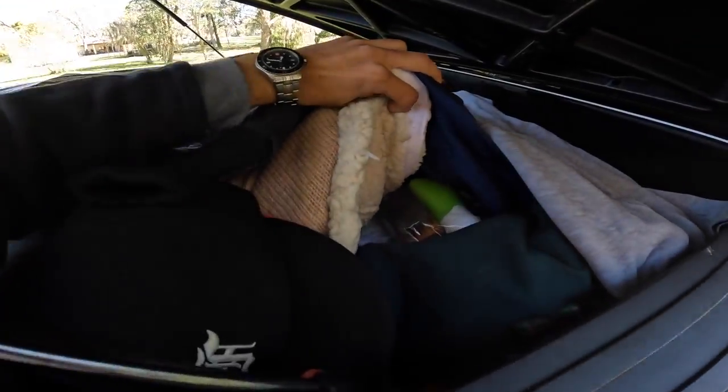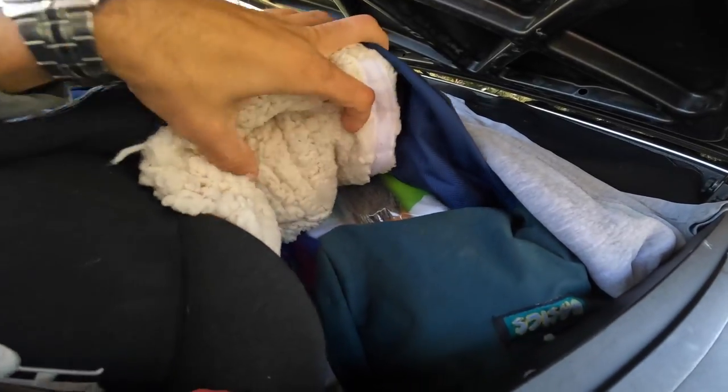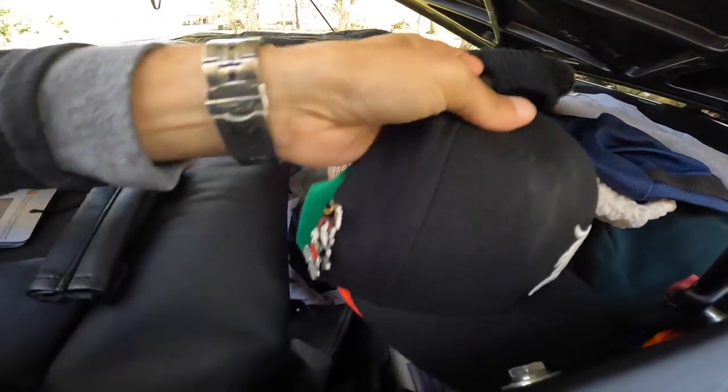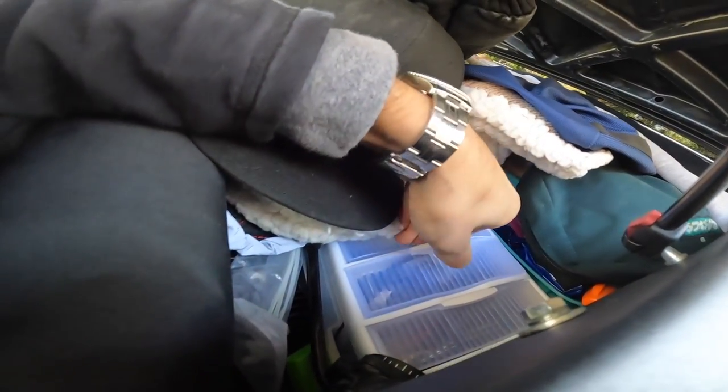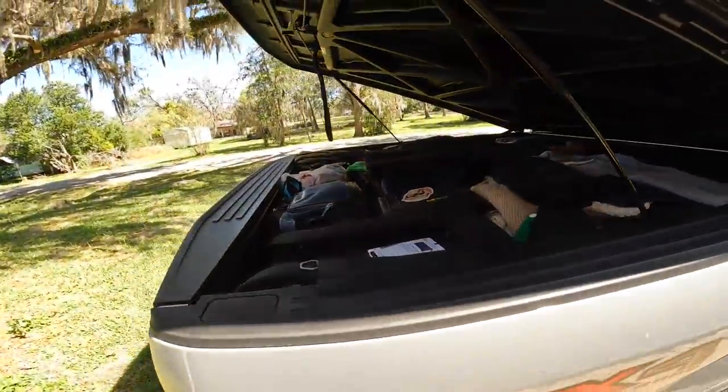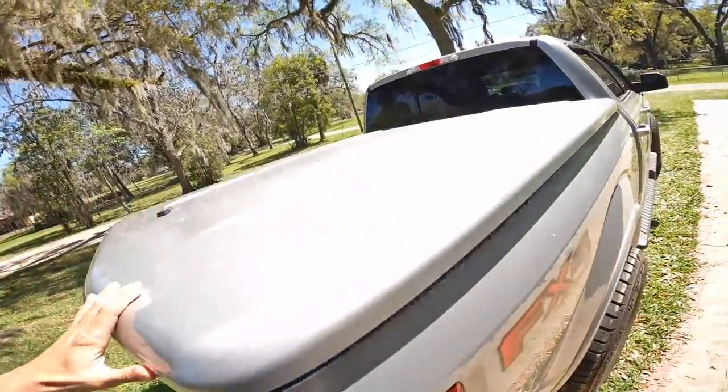On this side is where all my toiletries are — shampoo, conditioner, hairbrush, tweezers, all of that. It's really easy to access because I have it in little slide-out bins, so I can just pull them out and grab what I need.